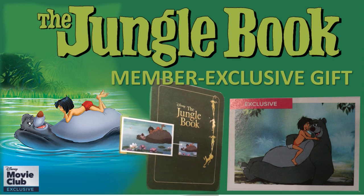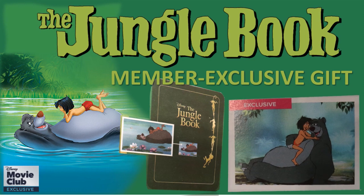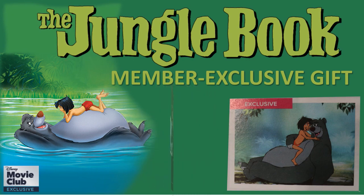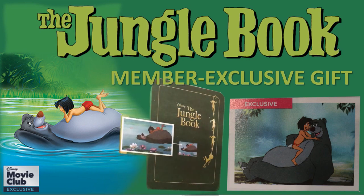With this release there is going to be a member exclusive gift — a film frame replica depicting a key moment from The Jungle Book. This is the last animated film to receive Walt Disney's personal touch, so this would be a great gift to receive or to give. When you order your feature title on Disneymovieclub.com through April 22nd, you can also receive this limited edition lithograph.